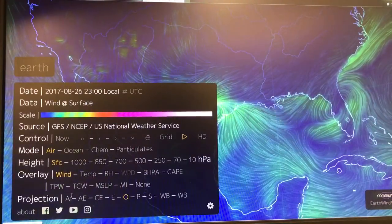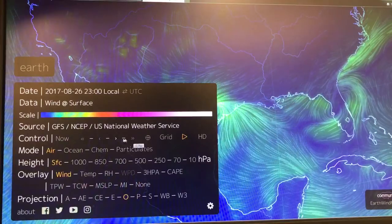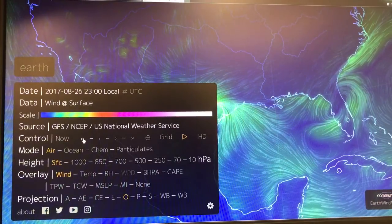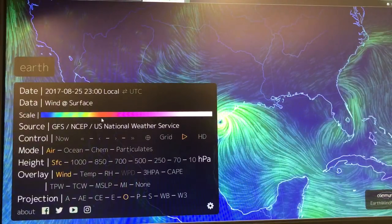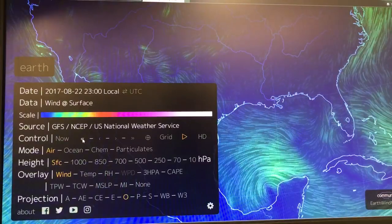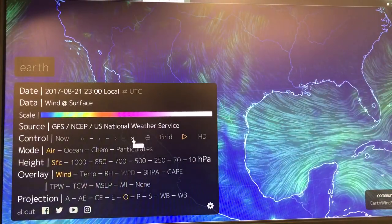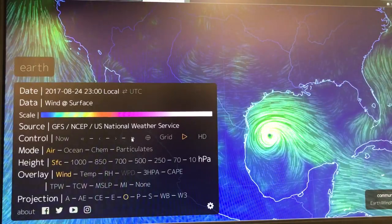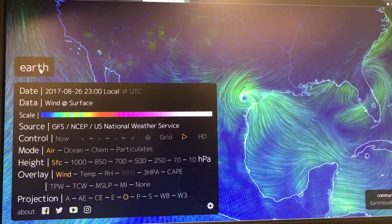A very good feature here is if we want to go back in time, we can just click — this takes you back a whole day, this takes you back three hours. Or you can go to forecasts going the other way into the future. You can cycle back and try to see the formation of Harvey. So going back day by day — August 21st, 22nd, 23rd, 24th, 25th where it came ashore, and 26th where it is now stalled out. That's very useful to see.